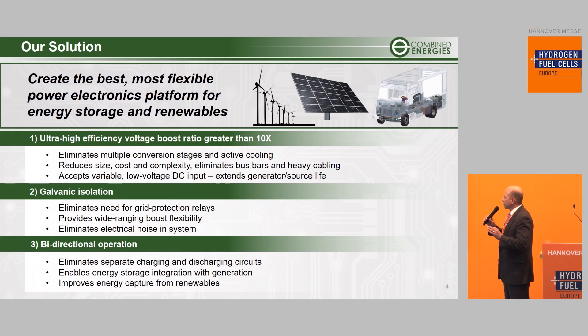For each of our customers, they require a bit of all three of these, but these are knobs that we can turn to give the customer exactly what they want. Certain customers need bi-directionality as paramount, and we can harden that specifically for their needs. Other customers need the high boost and don't need galvanic isolation — we can turn that down. These are knobs we can turn to optimize our platform for your systems and give you the best economics.